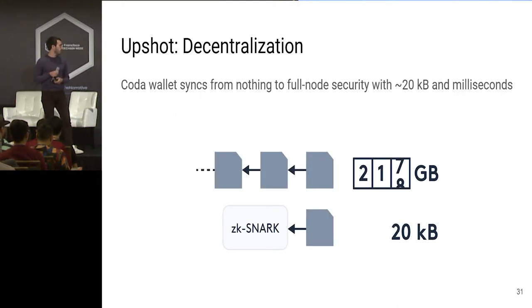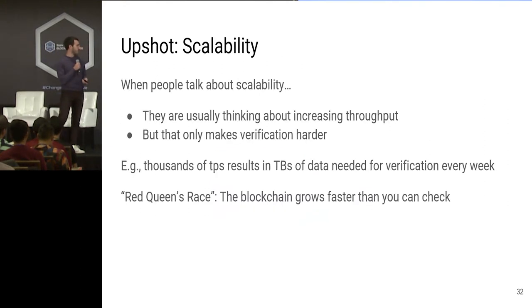The Coda wallet syncs from nothing to essentially full node level of security with a few kilobytes and a few milliseconds. From a scalability perspective, it's a huge win. When people usually talk about scalability, they're thinking about increasing throughput, but no attention is given to the fact that increasing throughput centralizes verification. What we really need is a way to increase throughput without harming the decentralization of verification — that's what Coda lets you do. Instead of checking terabytes of data pouring in each week, you just need to check this little SNARK.